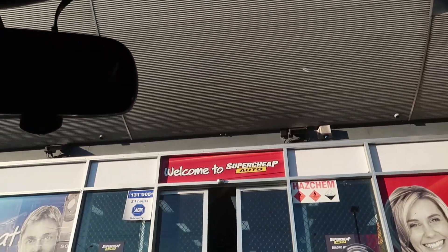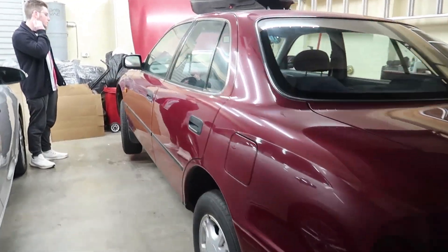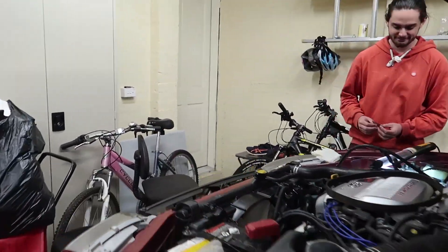We're now at Super Cheap Auto and Nathaniel has joined us. Let's go get this water pump and fix the Camry. All right, we're back at the Rex H garage. We have Nathaniel and Lachlan here to help us try to fix this water pump.